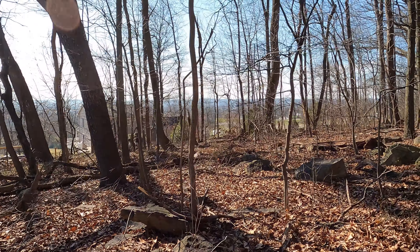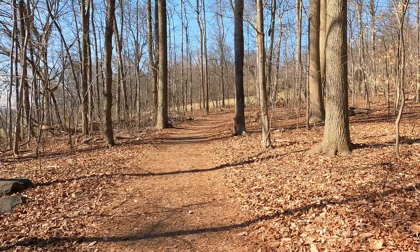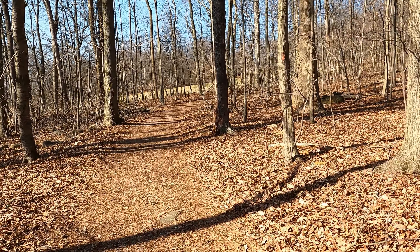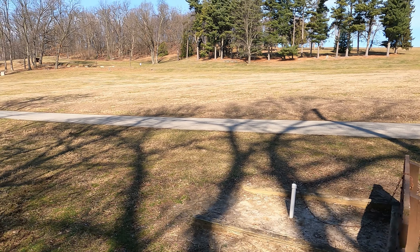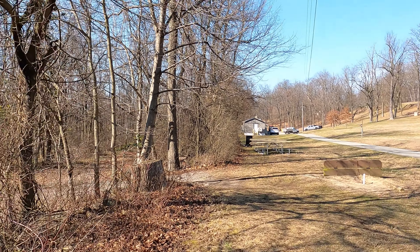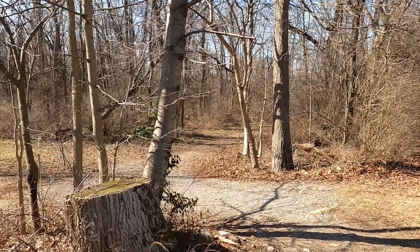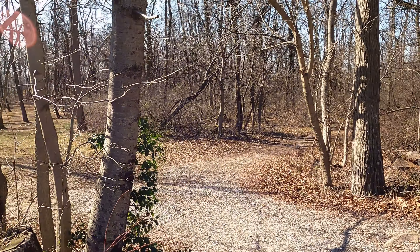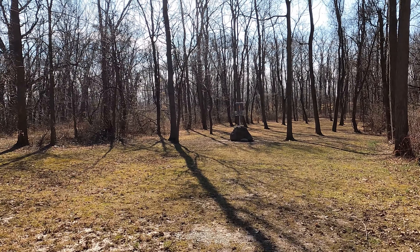Sometimes that's not the experience you're looking for when hiking. In the spring, summer, and fall when the trees have leaves you're gonna notice the houses a lot less, but because it's winter we can see right through the trees and see people's backyards and homes. There are horseshoe pits and there is disc golf — a whole disc golf course if you're interested in that.